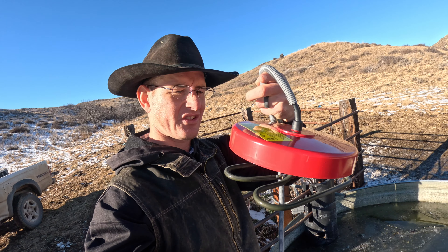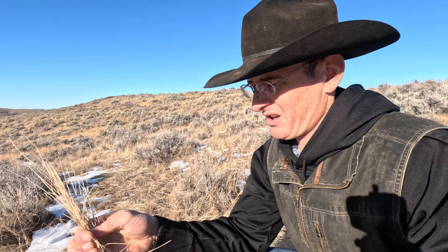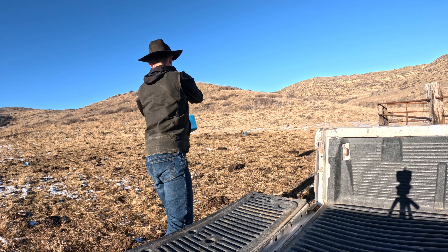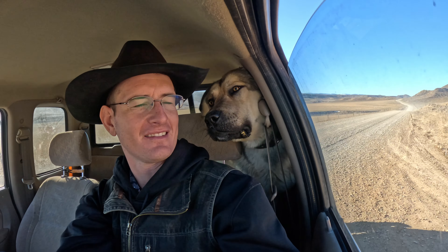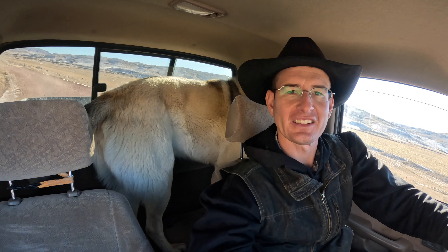Welcome back to the Wyoming Way everybody. Today I wanted to take you along and show you how I graze cattle in the late fall here in northern Wyoming. I thought I'd bring you along — I'm going to go check on the cows. I've got a helper today, Blaine, who almost doesn't fit in my little extended cab Tacoma.